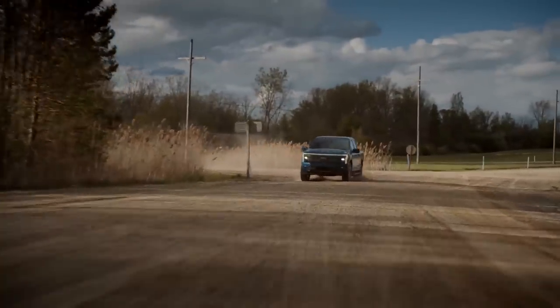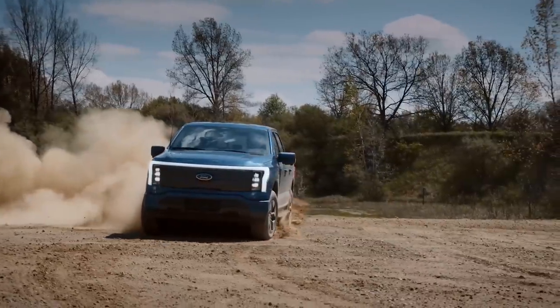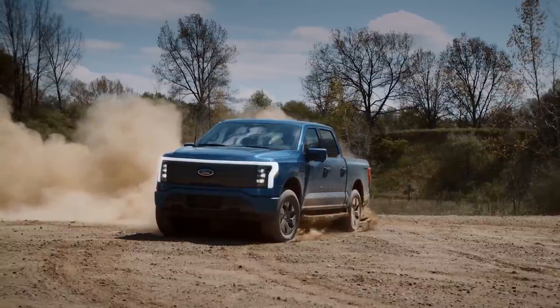Production kicks off next year, and pricing starts at nearly $40,000 for entry-level models before incentives, while a mid-level XLT will start just below $53,000.